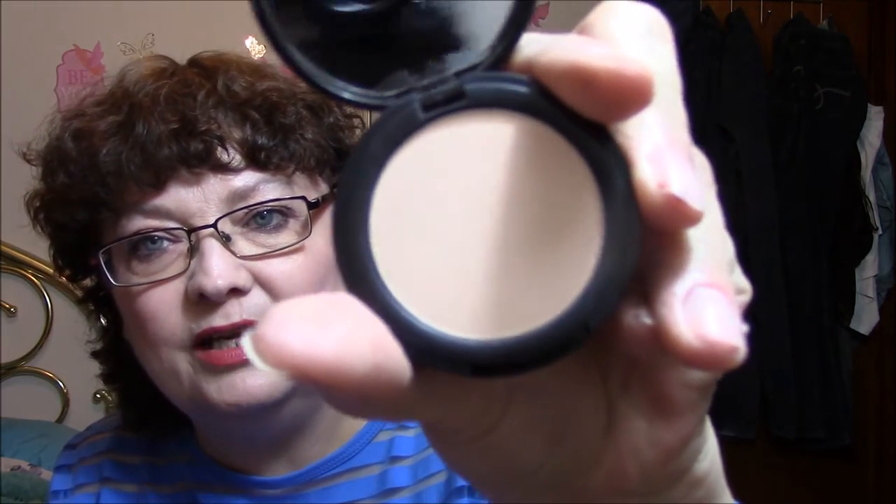For setting my makeup, I have the bareMinerals Bare Skin Perfecting Veil in Light to Medium, which I love. It comes in a compact like this and it's got a little puff too.